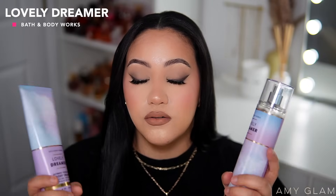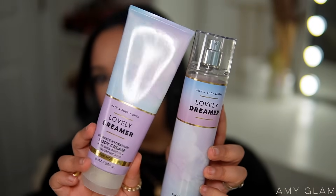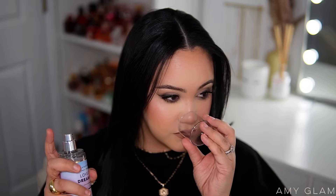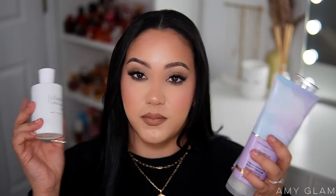Before going to Miami I ordered and received this right before leaving, so I packed it in my suitcase. This is Lovely Dreamer from Bath & Body Works. If it's still available on the website, this is such a good one — one of my favorite scents I've gotten recently from Bath & Body Works. The packaging is super pretty, very dreamy with little clouds, and the notes are fluffy musk, clean woods, white iris, and fresh bergamot.